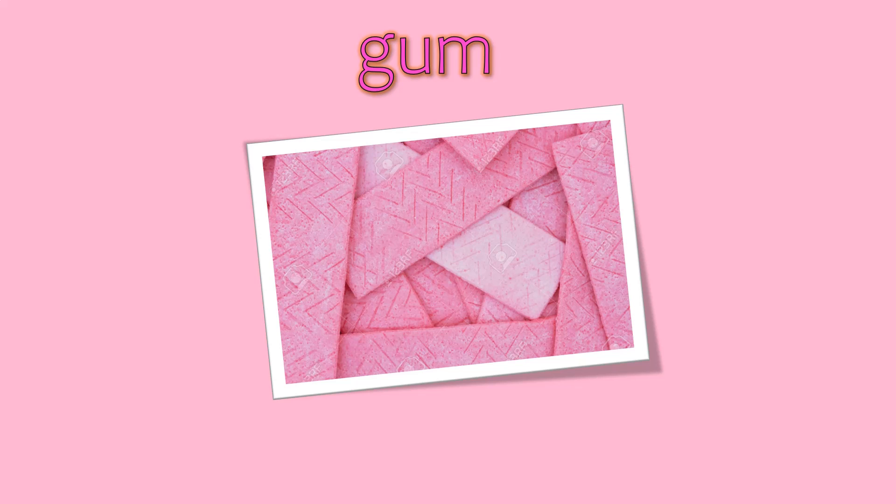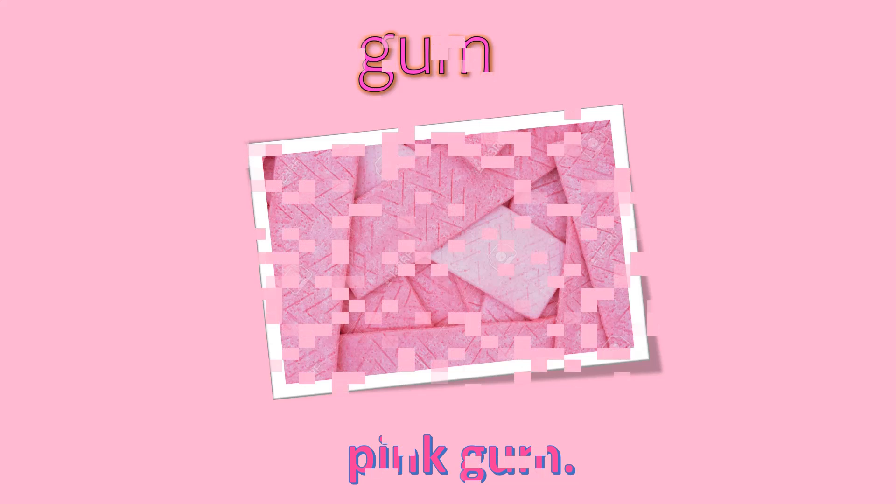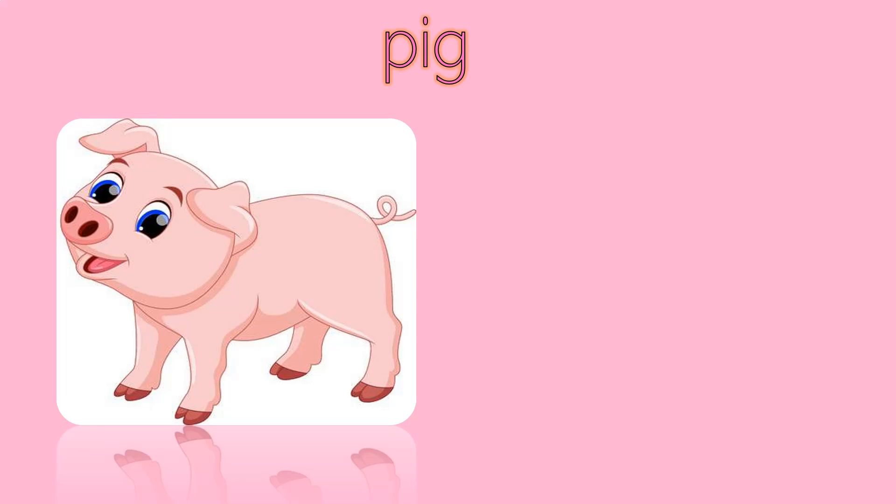Next one, gum, pink gum. Next one, pig, pink pig.